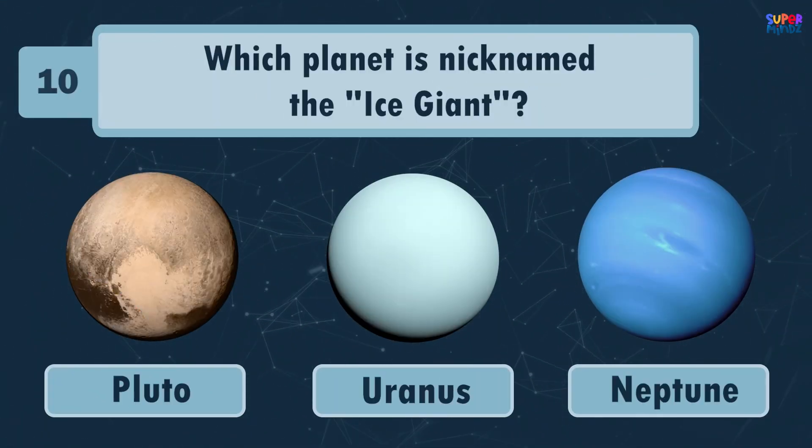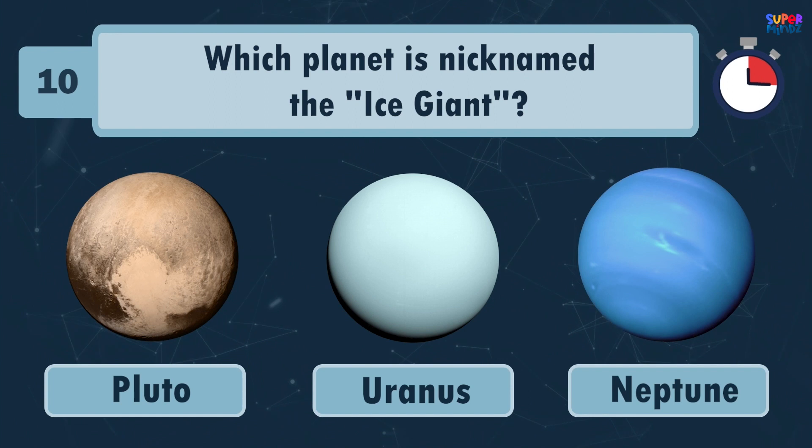Which planet is nicknamed the Ice Giant? Uranus!